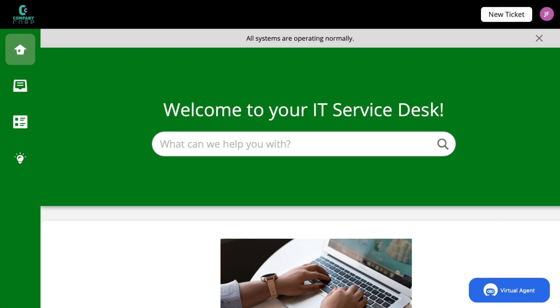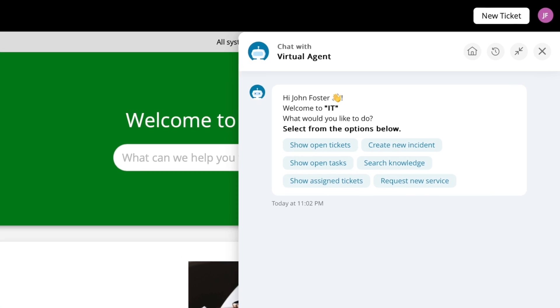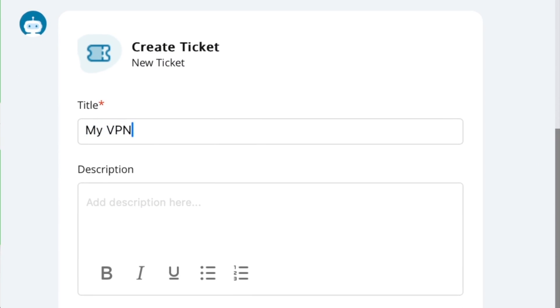Say hello to your newest team member, your Service Desk Virtual Agent. The first line of support for every end user, it can create tickets, recommend knowledge-based articles, and connect users to a live agent if needed.